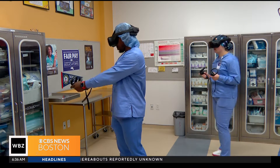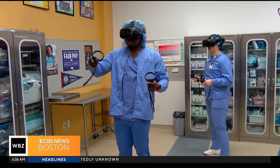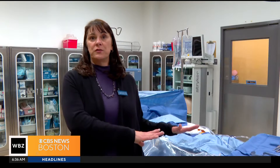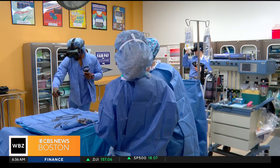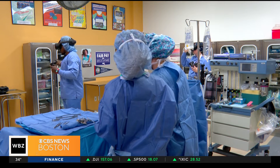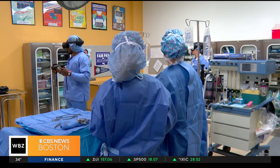The headsets allow professors more efficient instruction compared to the traditional method. It's one instructor to one student, so while we're doing a simulation here, the other five students are waiting their turn. With the VR technology, they now can be preparing to come here.